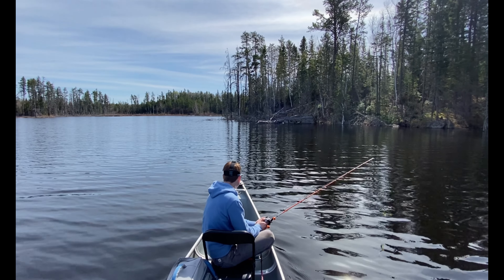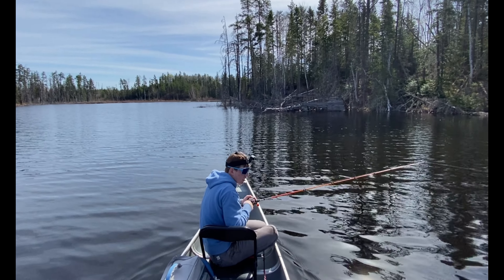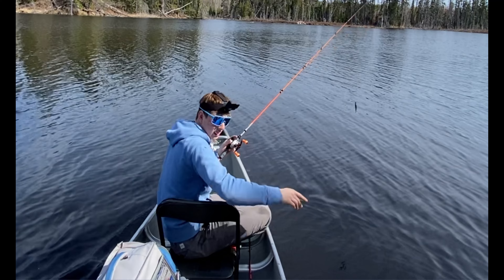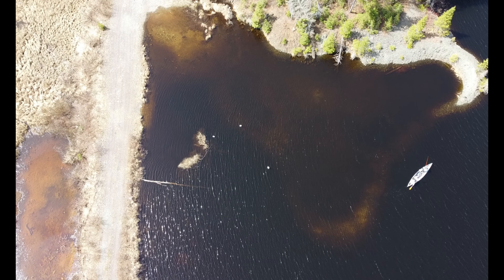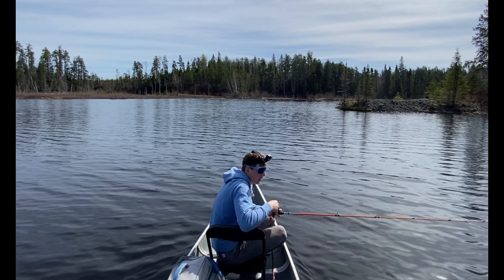Oh, look at that — the remains of what was once a cabin, I think, or something. I'm fully engaged at the moment. There appears to be smallmouth bass near the area. Oh wow, look at that area — that's another top contender. This is it here.